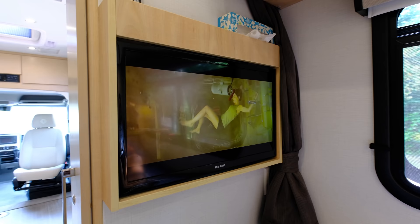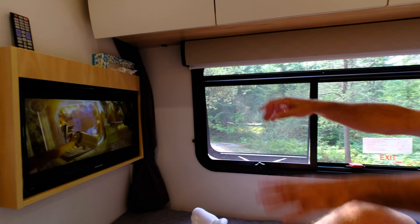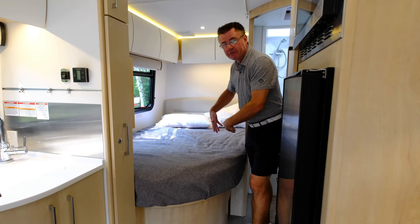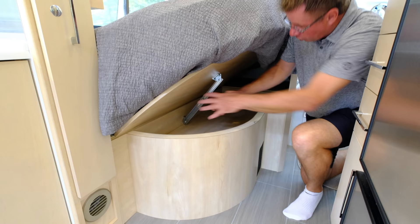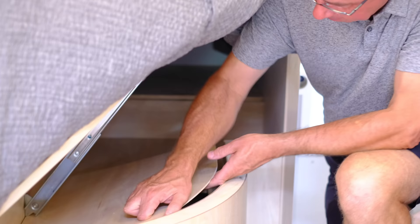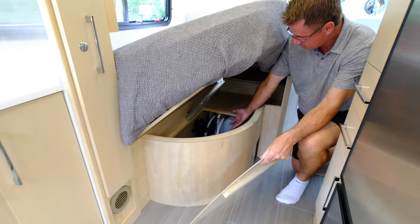We've got daytime shades and nighttime shades with holders built right in, so I can have the windows open with fresh air or block out the light. A bedroom TV is up above with a shelf to keep the remote. The privacy curtain comes right across to block off the bedroom for sleeping for two. Also, great storage underneath the bed for extra bedding, with easy access to the water pump and water tank.